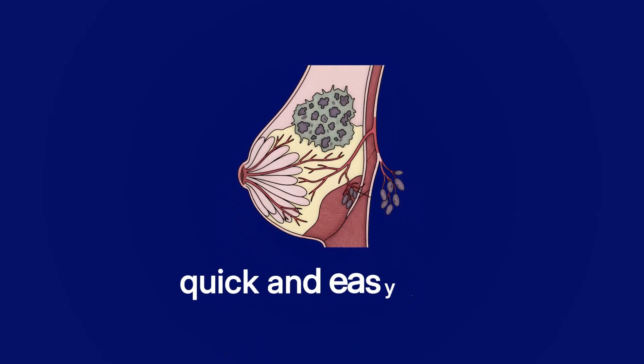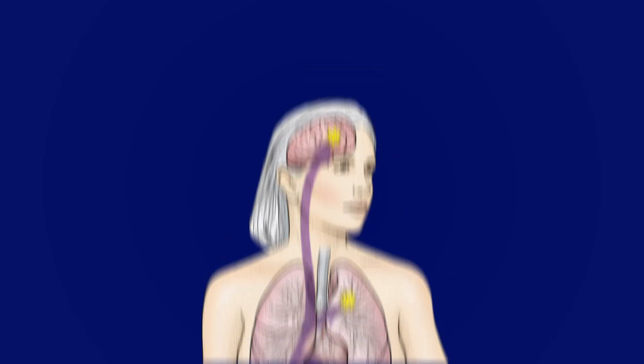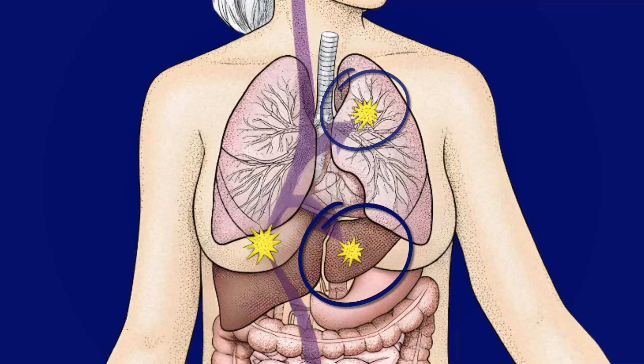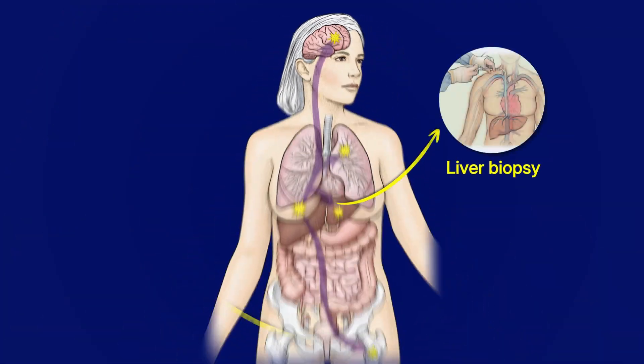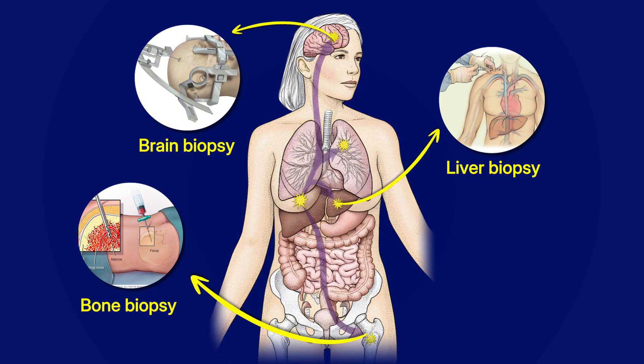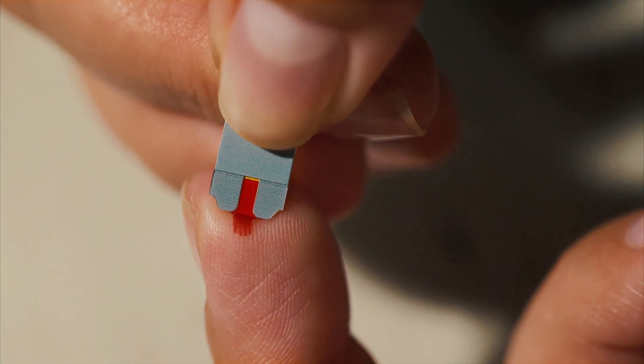A biopsy is when you take a sample of the tissue to look at it under the microscope. When the cancer is in your breast it's relatively quick and easy to do, although it can still hurt. But if you've got cancer in your lungs, your liver, your bones or your brain, it's a whole different story. It's harder to do, there are more complications, it's not nice or it just might not be possible. It can also take several weeks to organise and it depends on how well you are — if you're going through chemotherapy and your blood tests aren't great, you might not be fit enough.